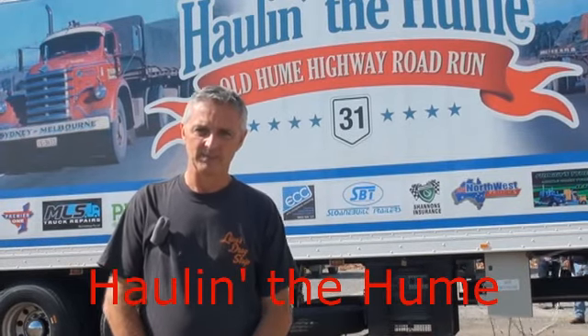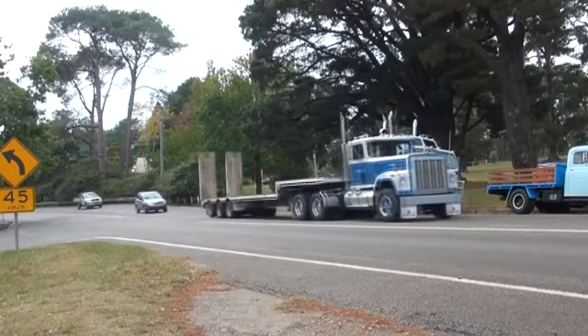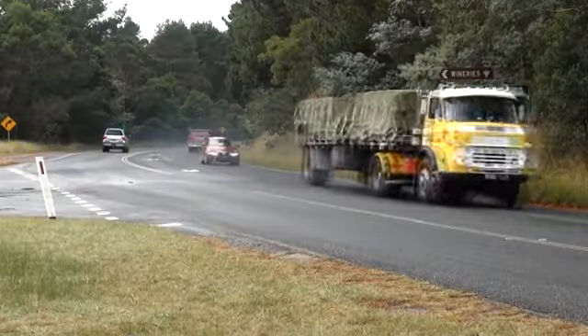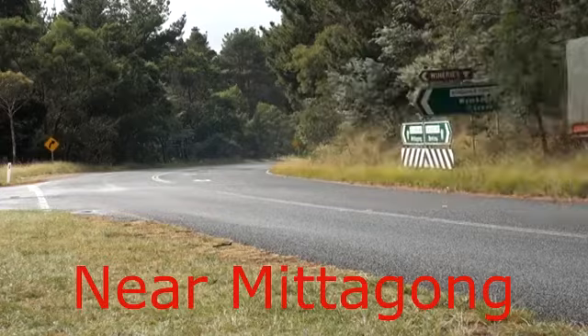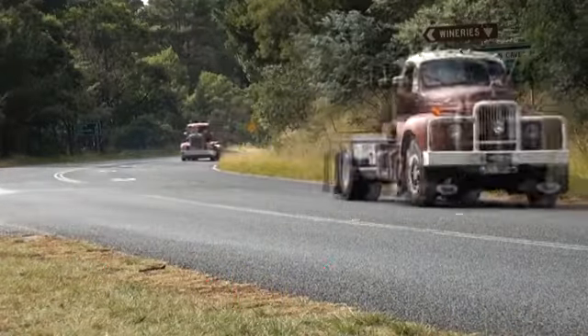Hello, I'm Bruce Gunter, one of the organisers of the Hauling the Hume Truck Run. This is our third event. We decided it was a good idea to try and do this back in 2011 instead of doing a static display. It started off with my father and I in our old Commer running along to Alice Springs to the reunion in 2010.